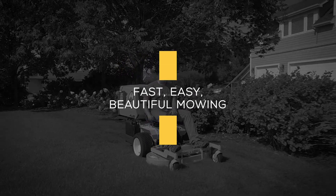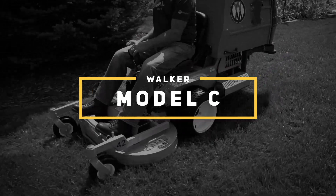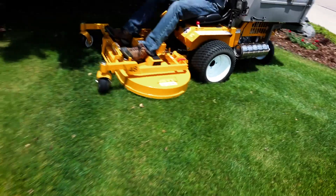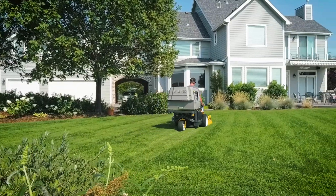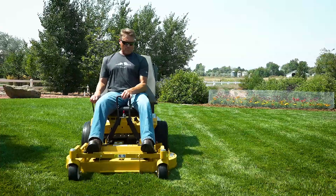The C19 and C19i are the latest options of one of our longest-running models. Both are designed from the ground up to be compact, high-production mowers, ideal for commercial and residential operators. If you're looking for a mower that's an all-around workhorse, the Walker Model C is the perfect choice.